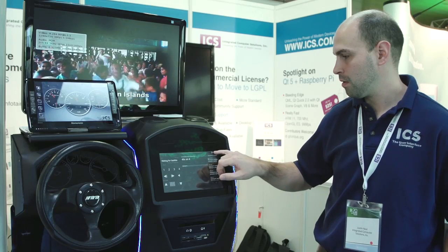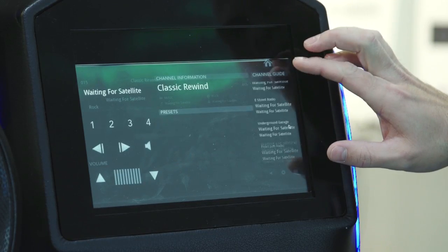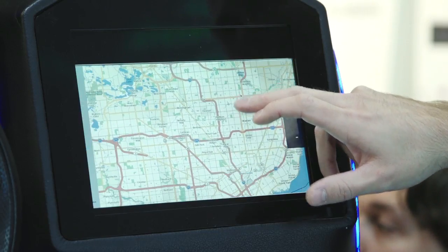We are North America's largest Qt consultancy firm, meaning that we write applications for other companies, whether it's devices, mobile apps, or desktop software. Anywhere Qt runs, we write software for it. This is a demo that we wrote entirely in QML and it interfaces with these actual medical devices.